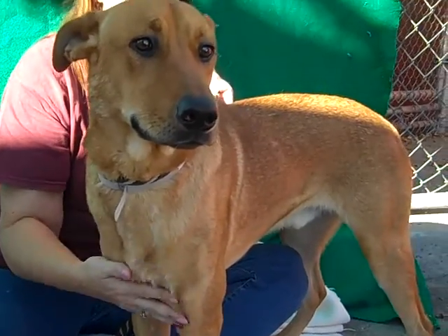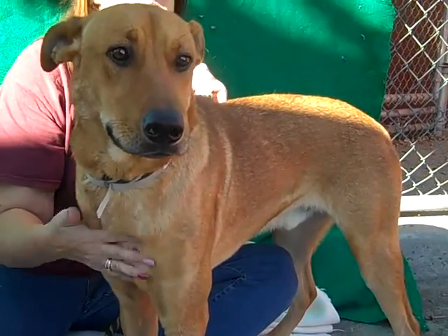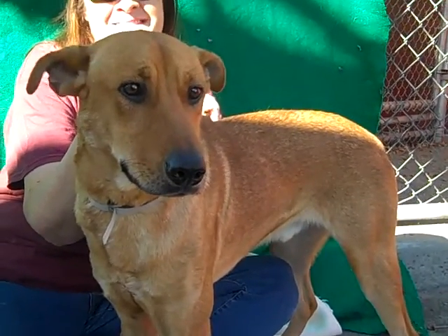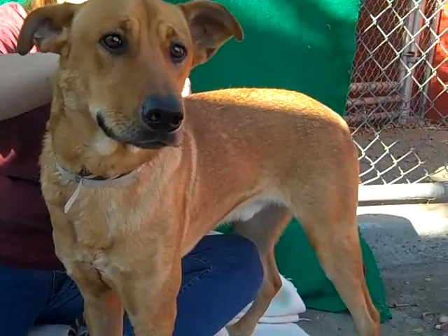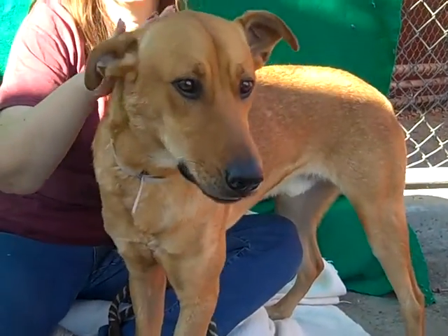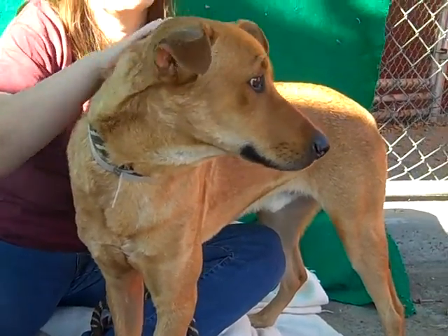He seems to do well with other dogs. He had some really friendly meet and greets, did great. He loves attention. He's just eating up these ear scratches. He has a really soft coat — it looks kind of coarse, but actually it's very, very soft. So really fun.